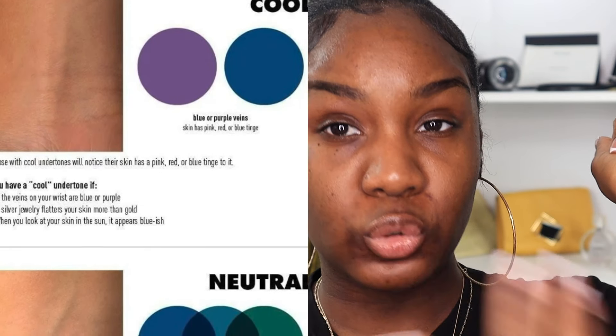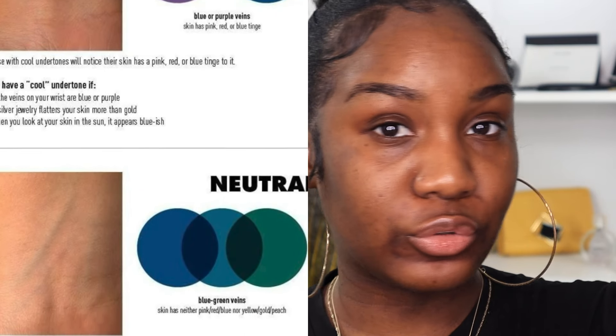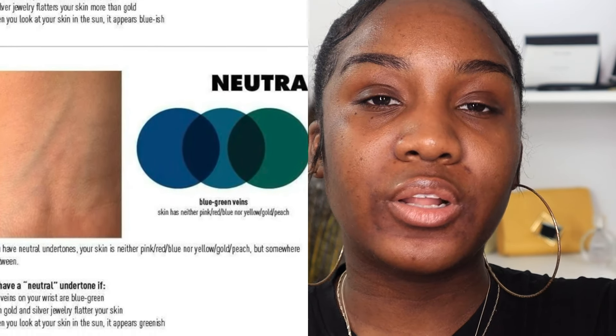One way to figure out your undertone is to look at the veins on your wrist. If your veins appear more bluish, you lean cool. If they appear more greenish, you lean warm. If you see a combination of bluish and greenish, you are most likely neutral — like me.